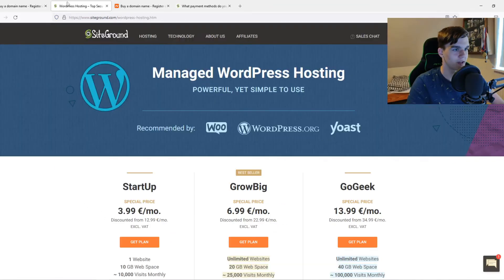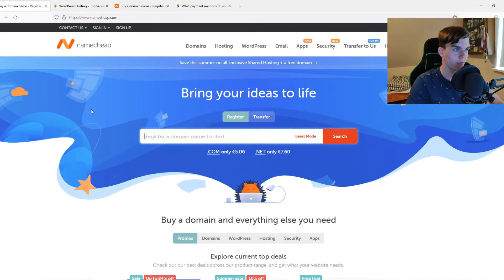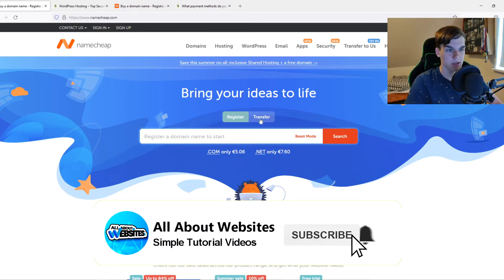Namecheap versus SiteGround — which one is the best for you? That's what I'm going to show you in this video. I'm going to compare the main similarities, differences, pricing, and features of both platforms.